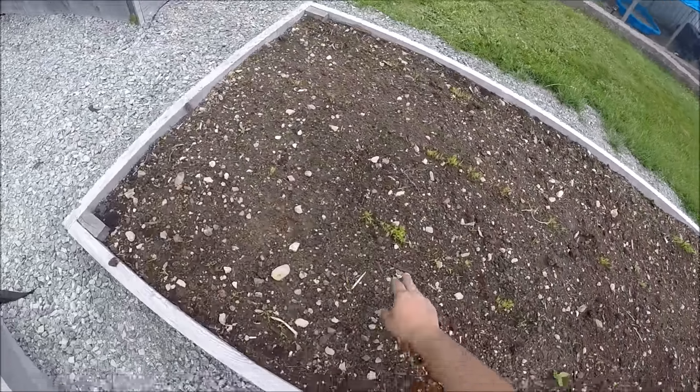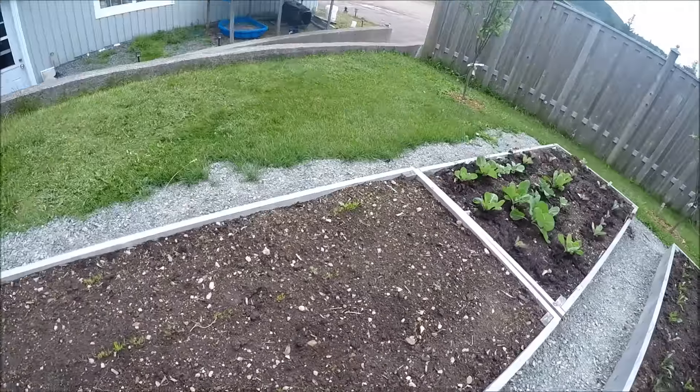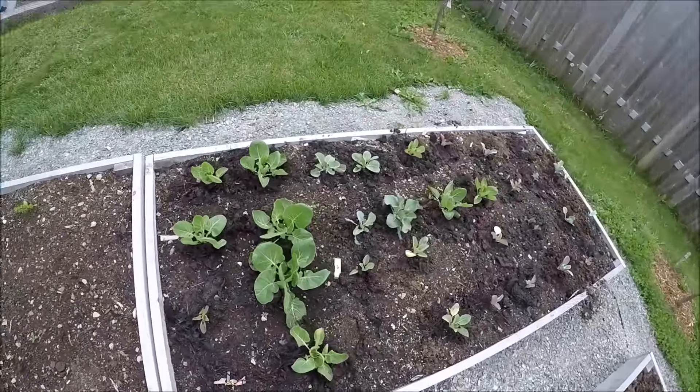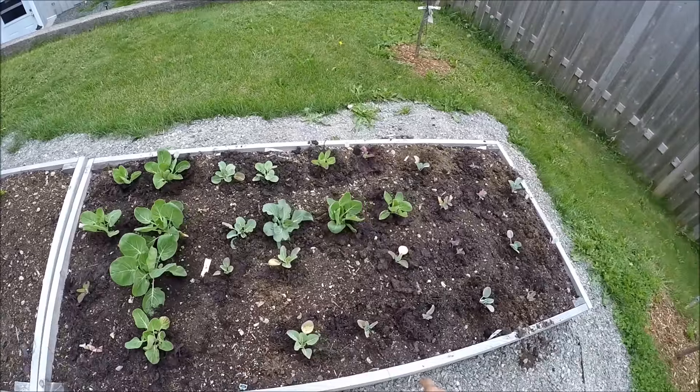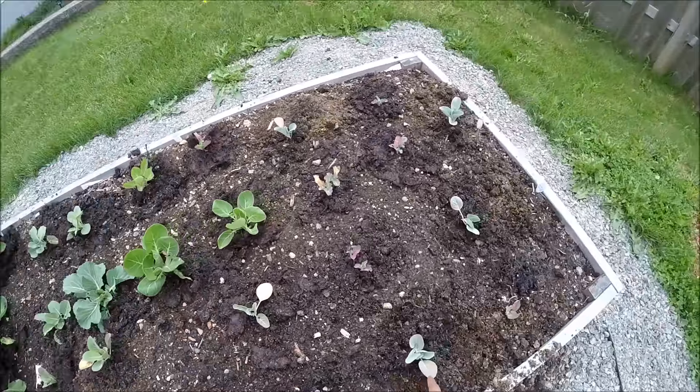Some carrot sprouts — you can see lots of them. I can thin these out, wait another week. I have some Brussels sprouts and cabbage. That's Brussels sprouts, and this is cauliflower.